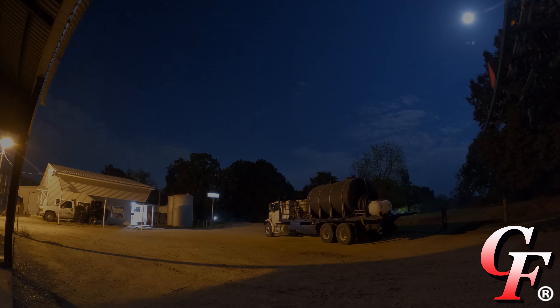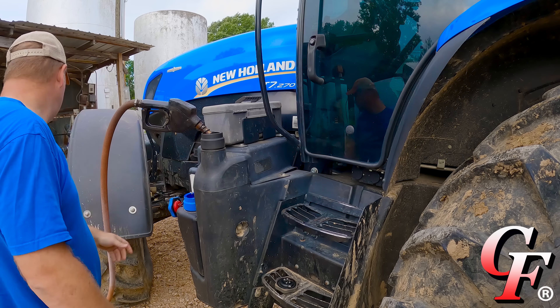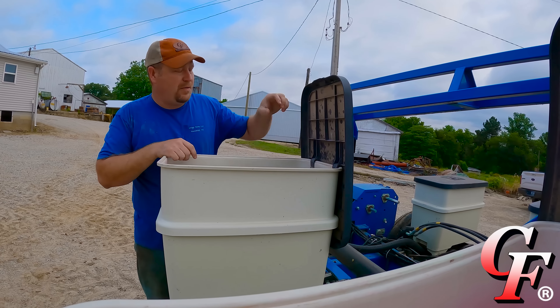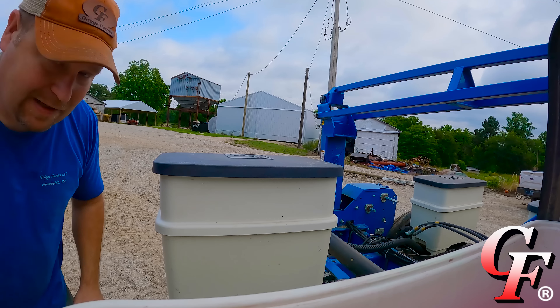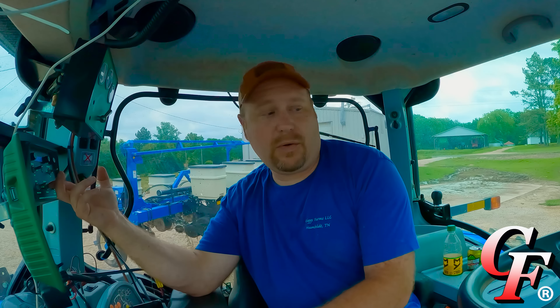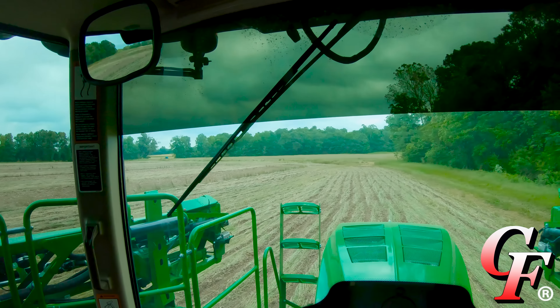At $42 per plot, we got three plots replicated four times, so 12 times 42 - that would be some really expensive plot work. I might instead just harvest each trial that's replicated four times all into one module, so we'd have three modules to weigh. We won't be able to see the differences between each replication, but over the course of the whole plot we'll see if there's any difference in the trial. We've had a real good day - about 120 acres or so, and the sun just went down. It's only about 8:30.